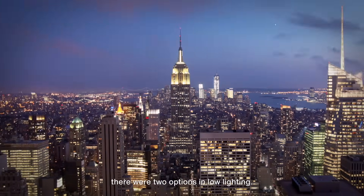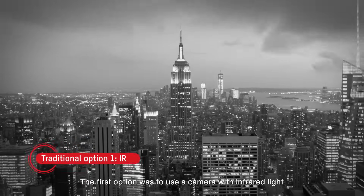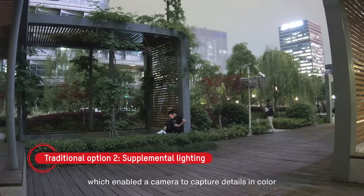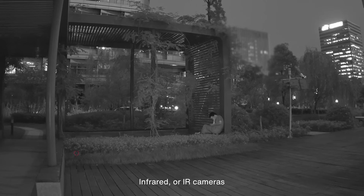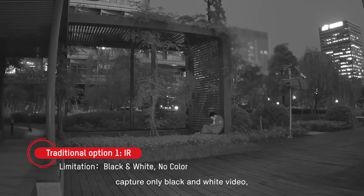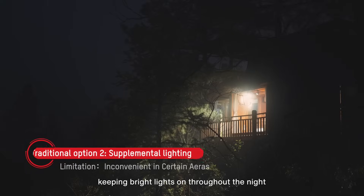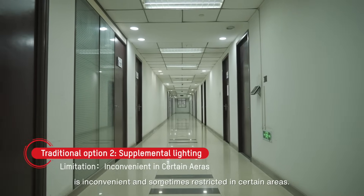Traditionally, there were two options in low lighting. The first option was to use a camera with infrared light that rendered black and white images. The second option was supplemental lighting, which enabled the camera to capture details in color. Both of these solutions have their limitations. IR cameras capture only black and white video with no color detail, and with supplemental lighting, keeping bright lights on throughout the night is inconvenient and sometimes restricted in certain areas.